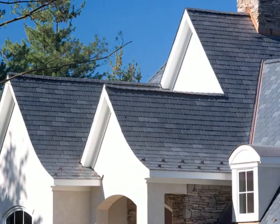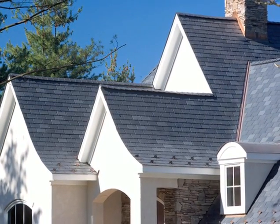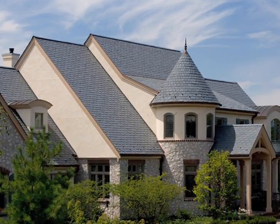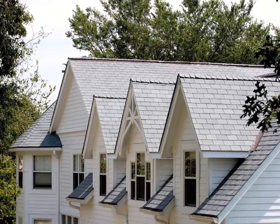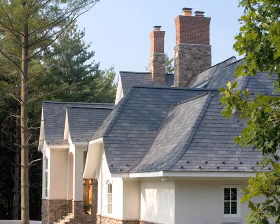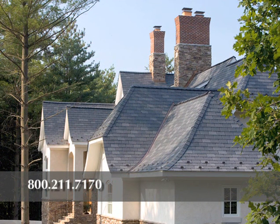EcoStar's Majestic Slate is the perfect offering for roofing contractors. It's a strong and beautiful roofing product that when applied correctly will garner new and repeat customers for your business. For further information on all of EcoStar's products, call 800-211-7170 or visit us online at www.premiumroofs.com.